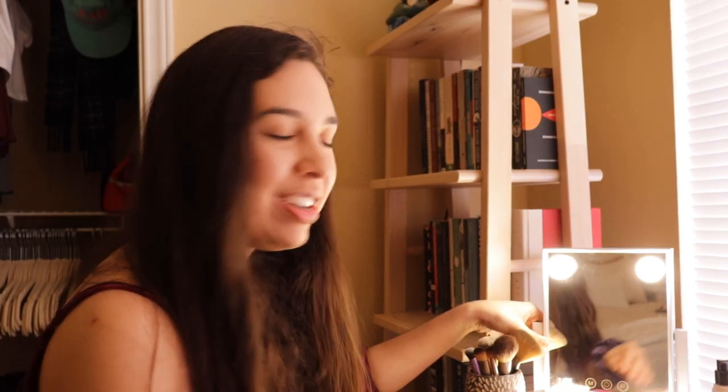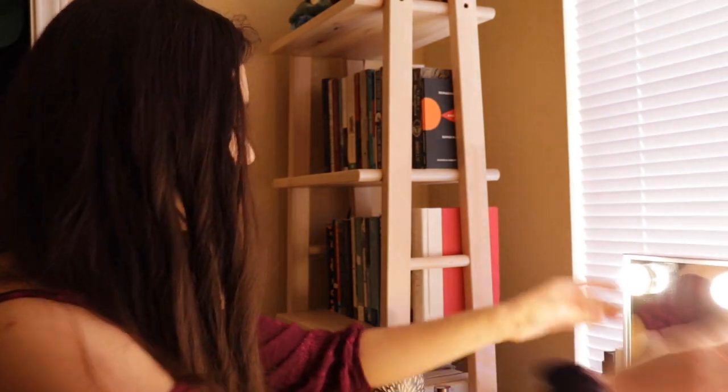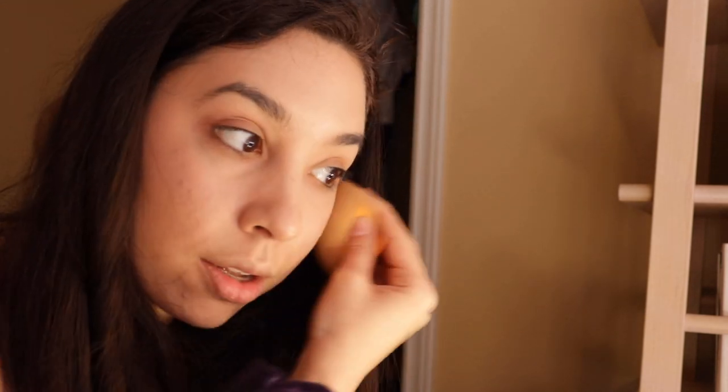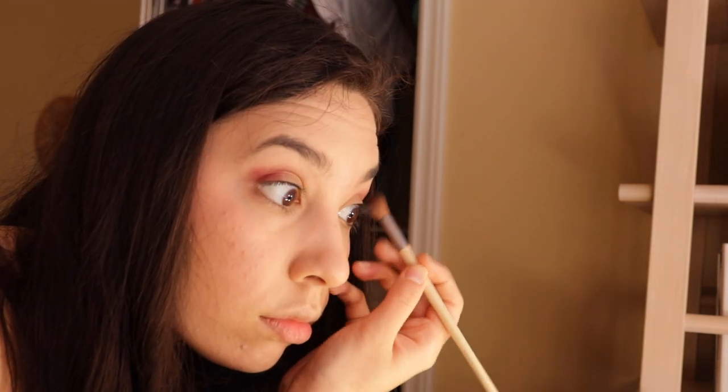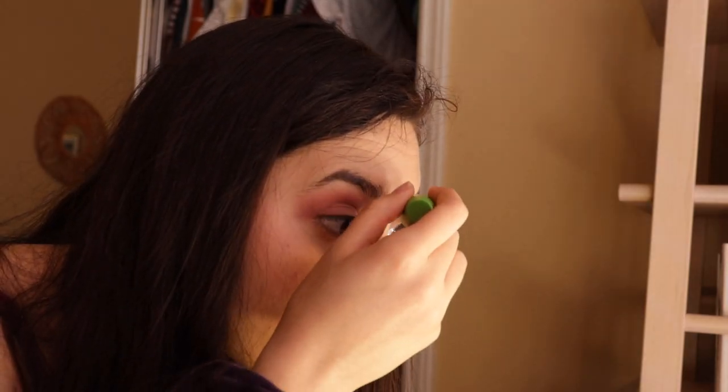Now that you have the perfect outfit, it's time to fix up that face. Let's get started with some makeup. The first step anytime you're putting on makeup is to use foundation — you want to use this to get into all of your problem areas, so it should be covering your entire face. After that, you're going to put on blush to make sure that your face isn't flat, and finish that up with some eyeshadow that matches your outfit.